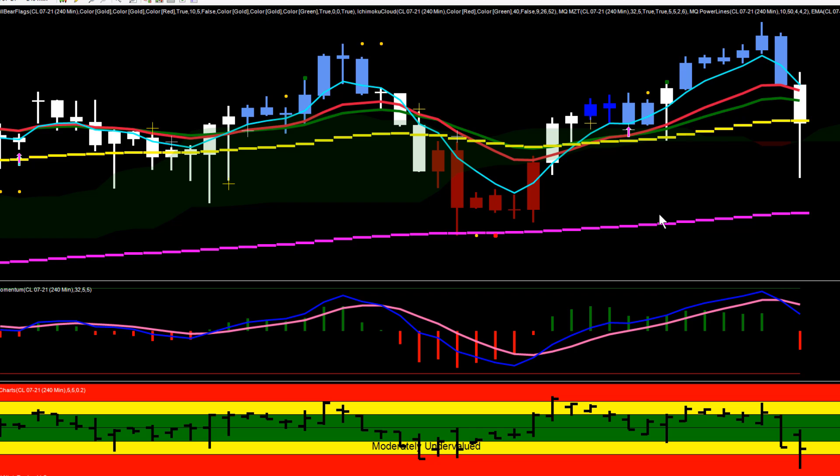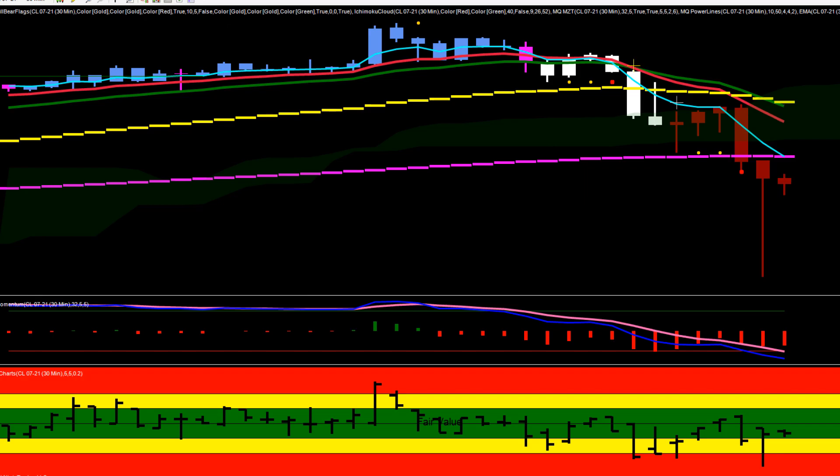Hey everybody, Base Camp Trading. Take a look at crude oil futures today on our 240-minute chart. Crude had been in an uptrend — moving averages stacked to the upside, momentum to the upside. Crude had been pushing higher, but then during the London session we left a topping tail, and this bar finished in a reversal doji. That 240-minute reversal doji kicked to the downside and we triggered it, giving us a bearish bias in crude.